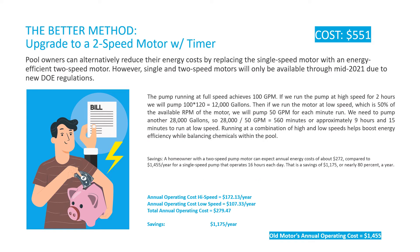The better method, also available until the DOE rule takes effect in 2021, is upgrading to a two-speed motor with the timer already installed. This prevents unnecessary wiring from the motor to the timer, as the timer is already installed at the motor factory. The NEDEC brand for this product is the Affinity two-speed. A two-speed motor runs at high speed of 3,450 RPM and low speed of 1,725 RPM. At high speed the pump runs at 100 gallons per minute; at low speed, or half speed, the pump runs at 50 gallons per minute — half the flow at half the RPM.